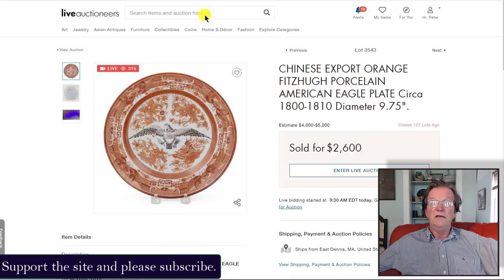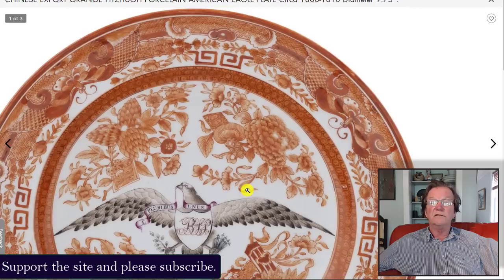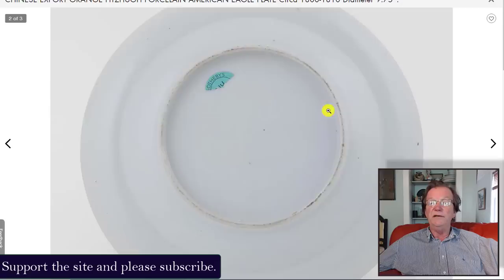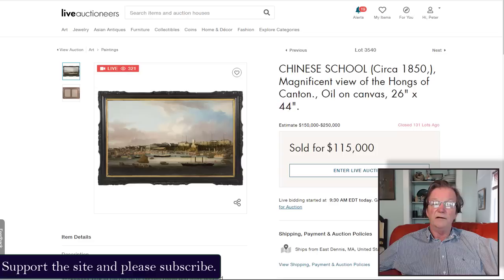There was also an orange Fitzhugh platter with an American eagle — a very rare pattern — with a monogram in the middle. Nicely done, it ended up selling for $2,600. There's the back of it; it had been in a lot at Sotheby's at one point. $2,600 is a perfectly reasonable buy for a good piece of historic Americana.